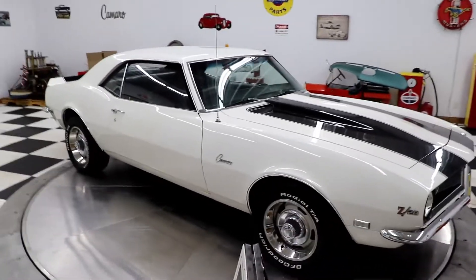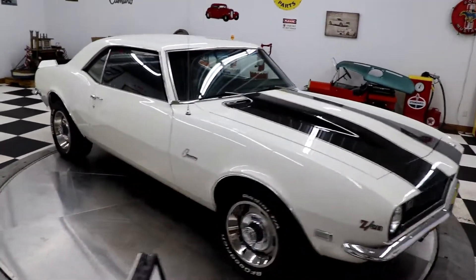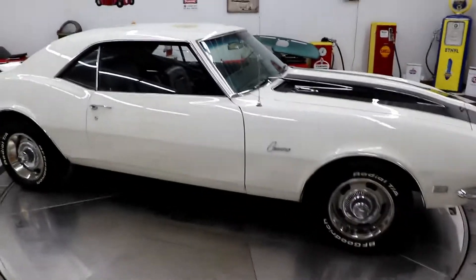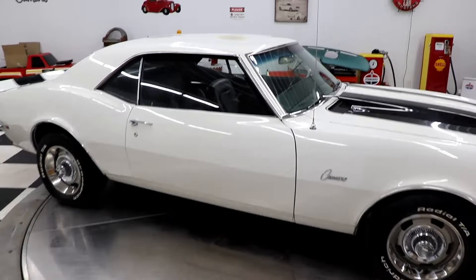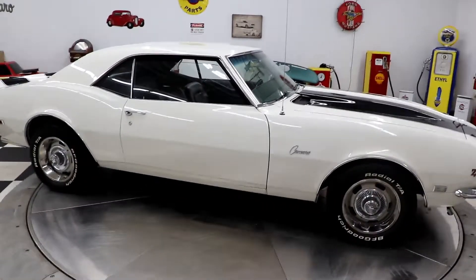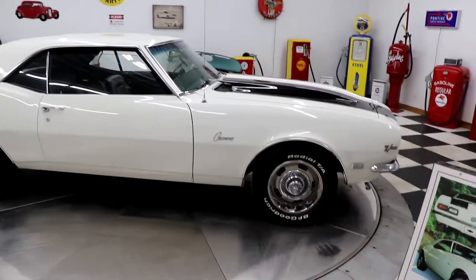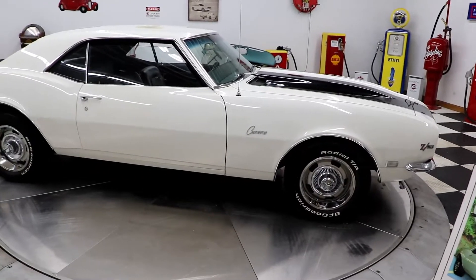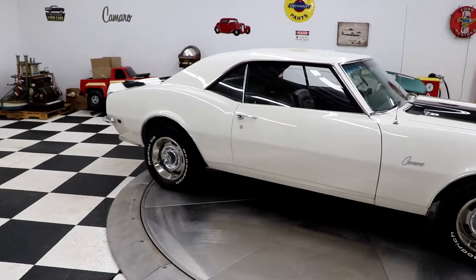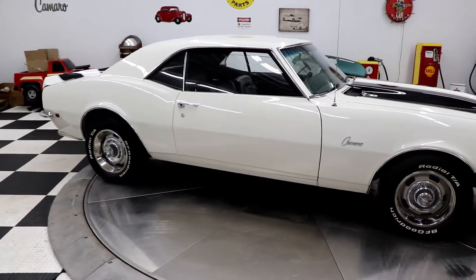I don't have the most experience like Adam does with cars, but this is the nicest one I've seen since I worked here. It is a very beautiful car. It has original matching numbers — it is an original matching numbers car with the 327 V8 and two-speed Powerglide transmission with the horseshoe shifter.